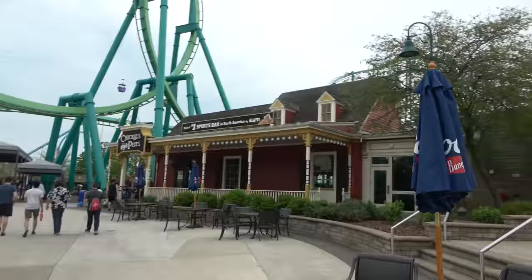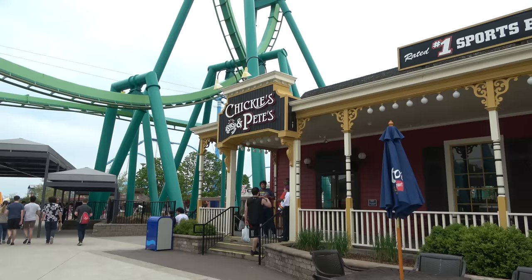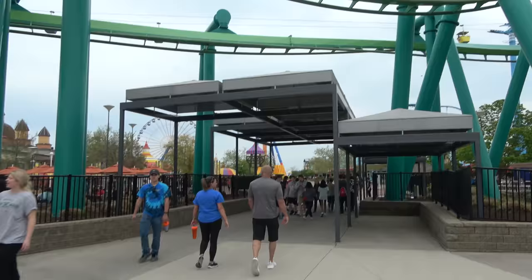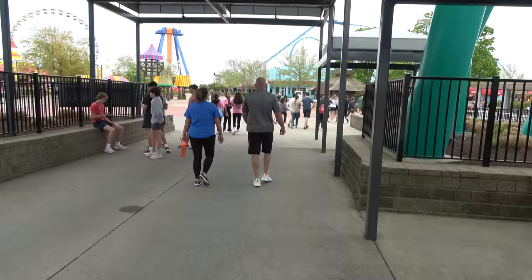Over here on the right is Chickie and Pete's, which is a sports bar. Raptor's very loud. They have craft fries that are so tasty — really good. I believe Chickie and Pete's only operates main season from Memorial Day to Labor Day, which is a bit of a bummer because that is on the dining plan, and you could get boneless wings and Philly cheesesteaks in there.